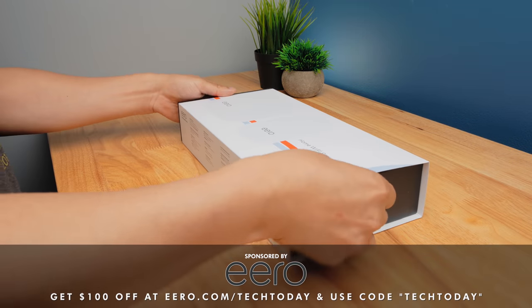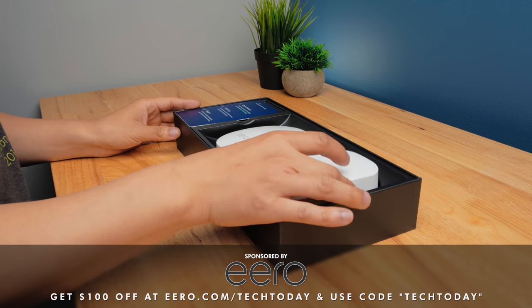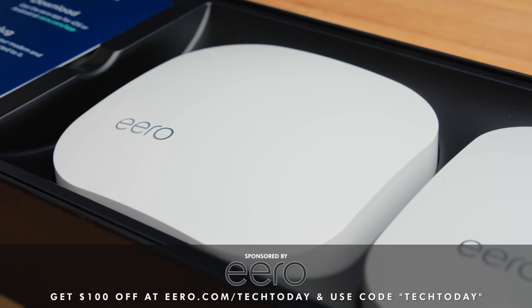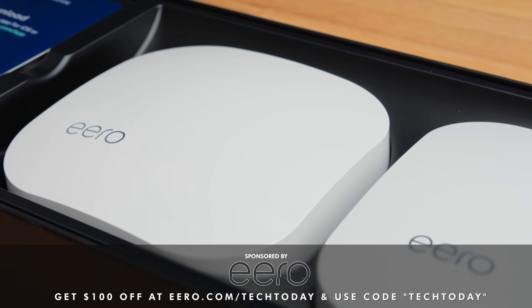This video is sponsored by Eero. Get $100 off the Eero base unit with two beacons package and a year of Eero Plus by visiting Eero.com/TechToday and at checkout enter code TechToday.